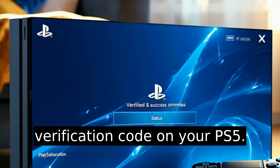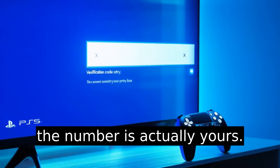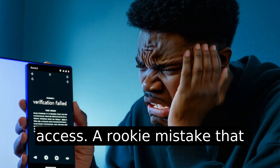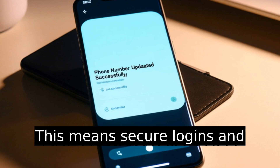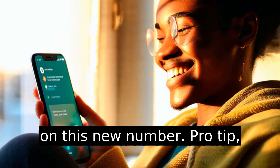Enter the verification code on your PS5. This final step confirms that the number is actually yours — you'd be surprised how often people input numbers they can't access, a rookie mistake that leads to frustration. That's it. Your phone number is now updated on your account. This means secure logins and password recovery will now rely on this new number.